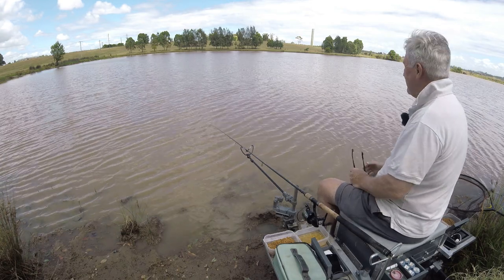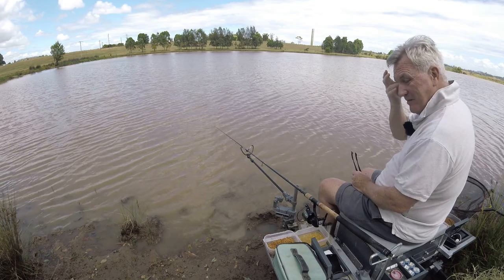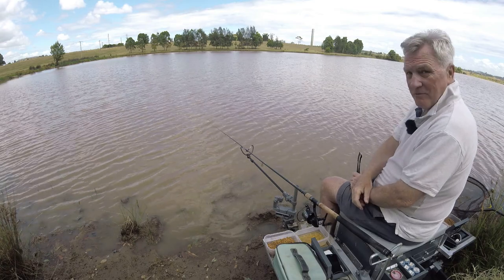Hi folks, welcome back to Fishing with Den. This is a continuation video actually. I recently did one on fishing with curry powder in my ground bait and on my pellets and so on, and did rather well.